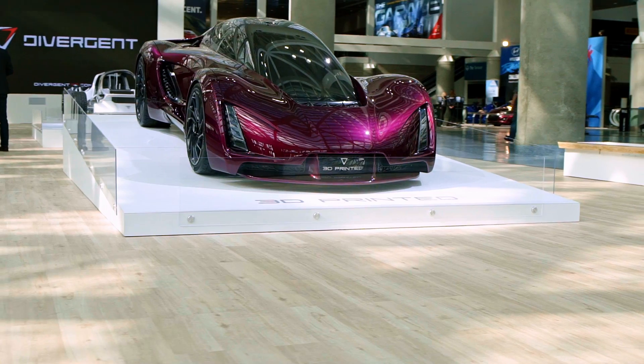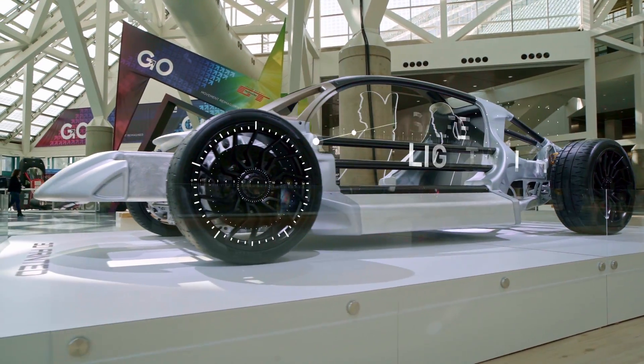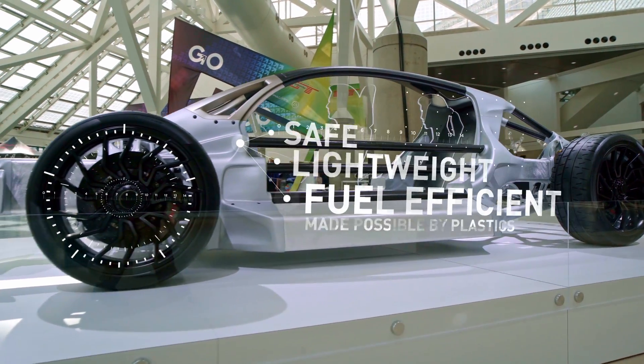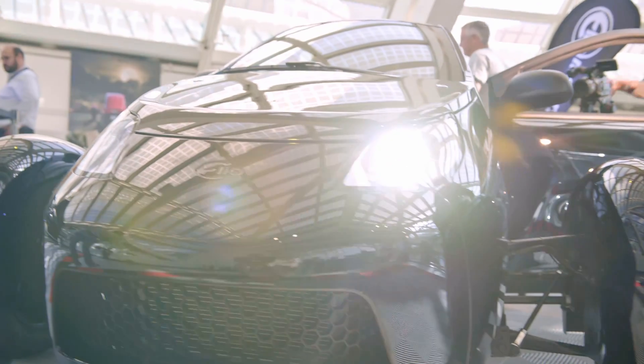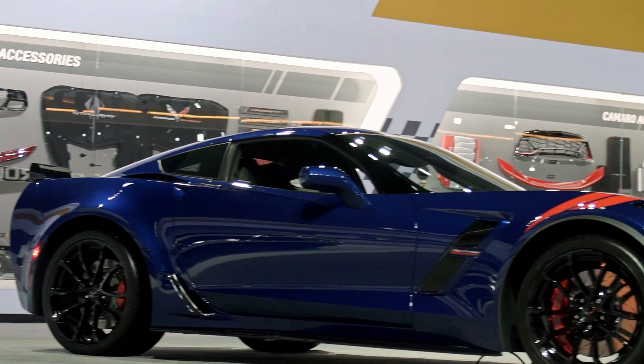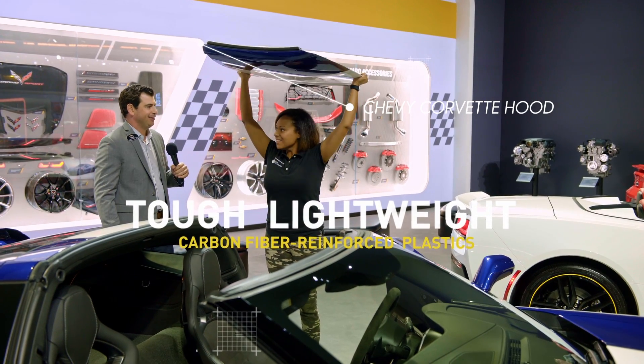In our planet where we've gone 100 years from 2 billion people to 8 billion people, having vehicles that are safe but at the same time lighter and higher in miles per gallon is absolutely important. And plastics enable those vehicles. More than ever, plastics help make the way we ride and drive safe, stylish, and more fuel efficient.